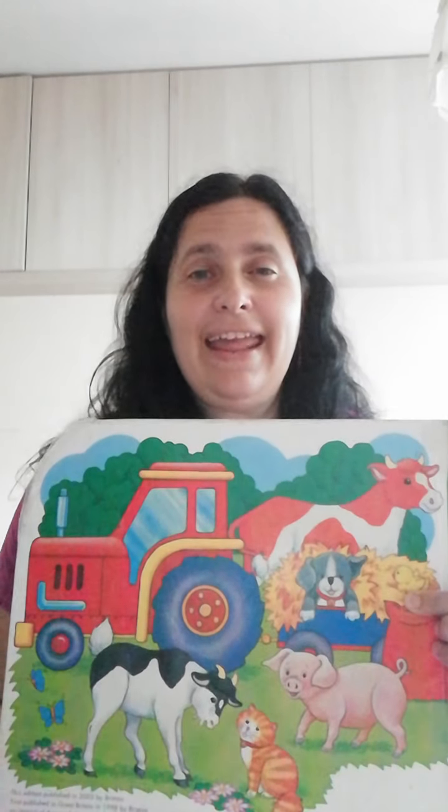The end. See you very soon at school, ladybirds. Bye-bye.